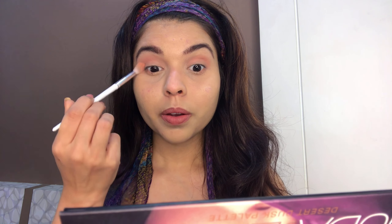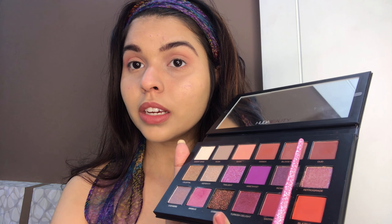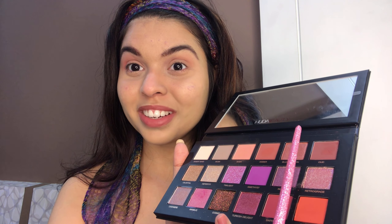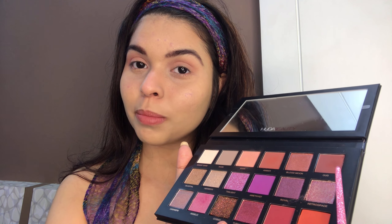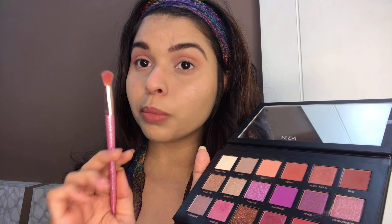I'm using this shade not only on the eyelids but also covering above my eyelids. Now I'm gonna use this Oud shade — my eyes have become really watery. I'm using a smaller blending brush so it's more concentrated and won't spread across the entire lid. The fallout of this product is really a lot, but that's okay for me.